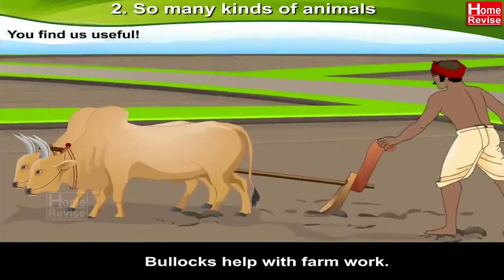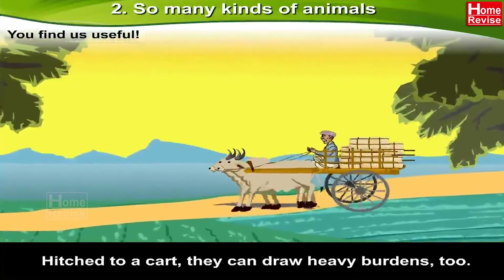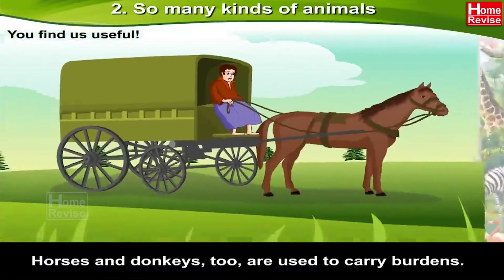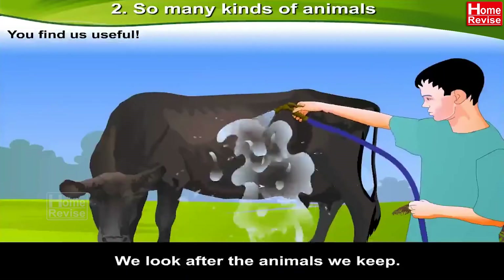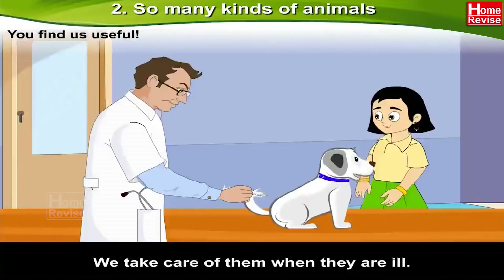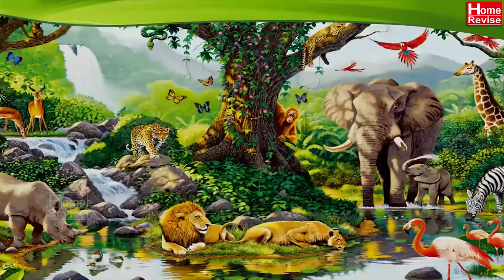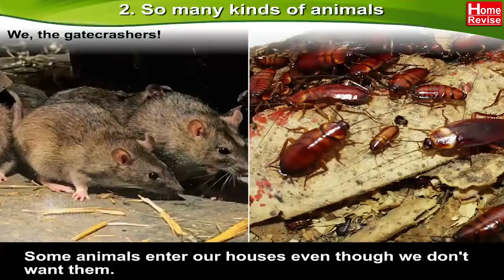Bullocks help with farm work. Horses and donkeys are used to carry burdens. We look after the animals we keep — we feed them and take care of them when they are ill, and that is very important. The animals we keep become very dear to us.